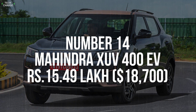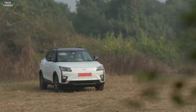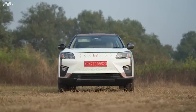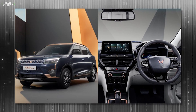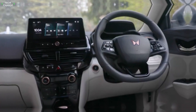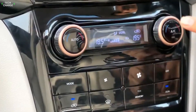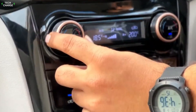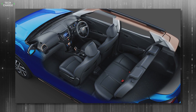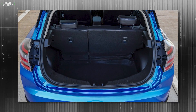Number 14. Mahindra XUV400 EV – 15 Lakh. In India, less than $19,000 is enough to get this fine-looking all-electric crossover. The first thing you'll notice is the attractive front-end design, but we find its interior even more appealing. Fine materials and elegant dashboard design make such a good combo, while the generous offer of tech features — which includes a decently sized infotainment screen and a digital instrument cluster — elevates everything to the next level. The cabin is, at the same time, spacious enough to accommodate adults in both rows, while the boot space of 368 liters also seems quite decent.